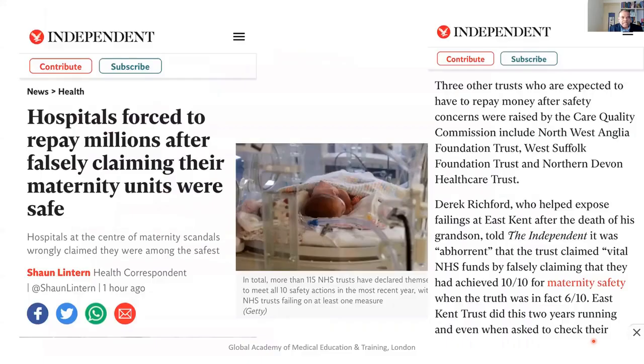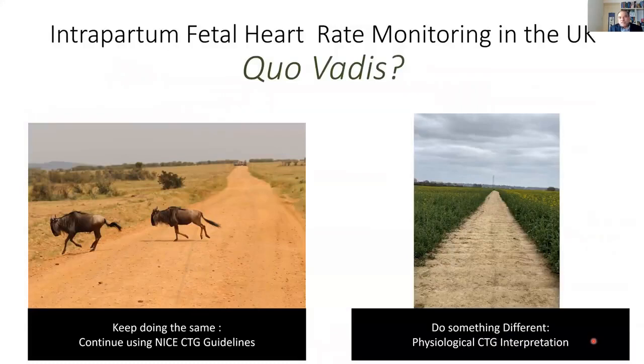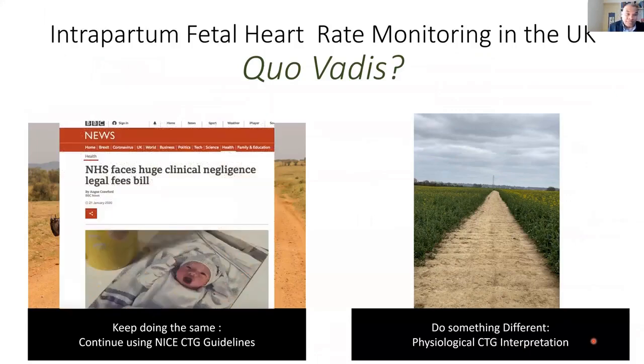Please don't worry about having medico-legal issues. It's very sad that hospitals have been asked to pay money back — that's not the staff's problem, it is a tool problem, and that's why we need to change. Where do we go from here? We have two options. One is easy: keep doing the same, continue using NICE guidelines. Yes, babies are going to get damaged, they are going to die, and we know why — because the tool is wrong and not evidence-based. But this is the easy option.